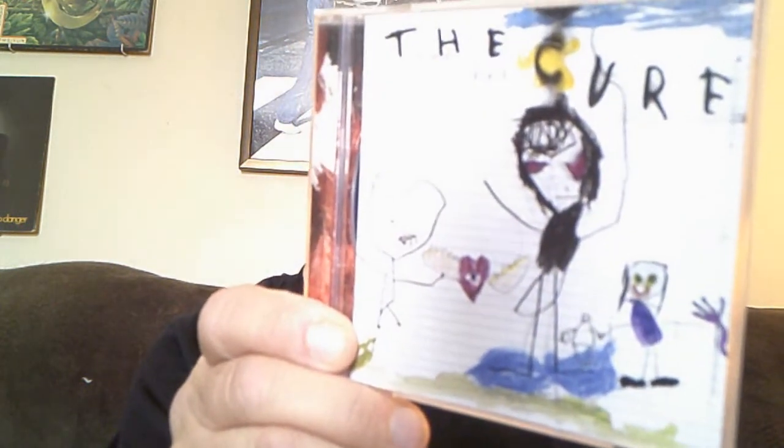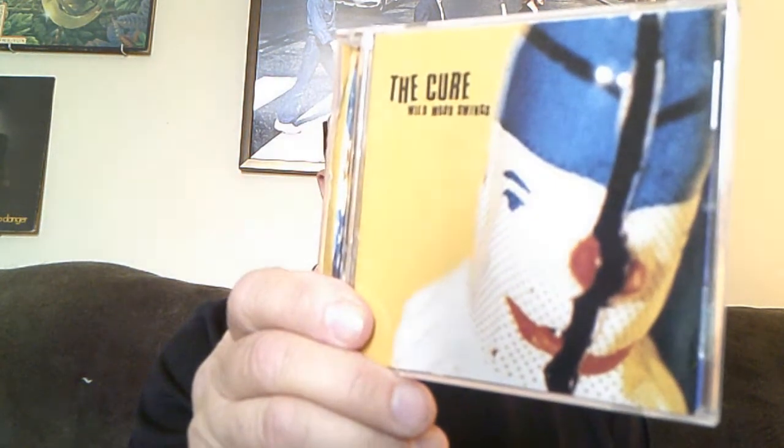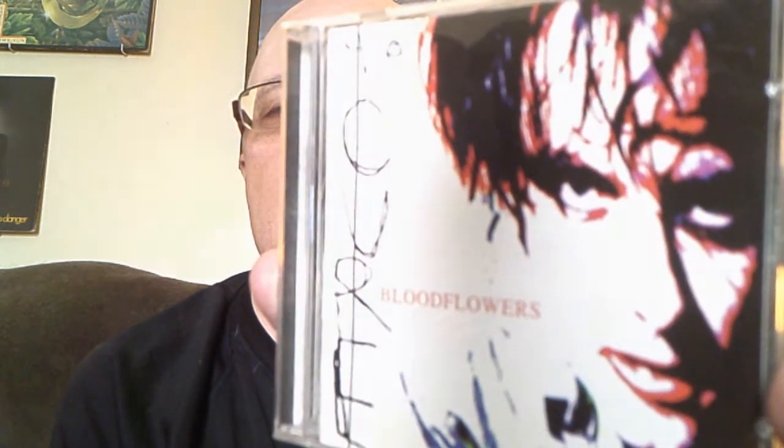Going from Southern Blues rock to The Cure — this is the self-titled The Cure, Wild Mood Swings, Disintegration, and Blood Flowers. Maybe use that as my thumbnail. The Cure is a great, great band.